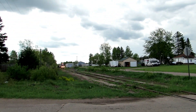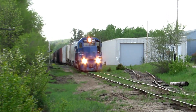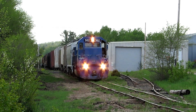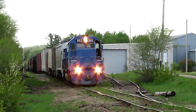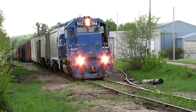Luckily, we got some train action. Escanaba Lake Superior Railroad. We got their 502. Looks like a fairly long one.